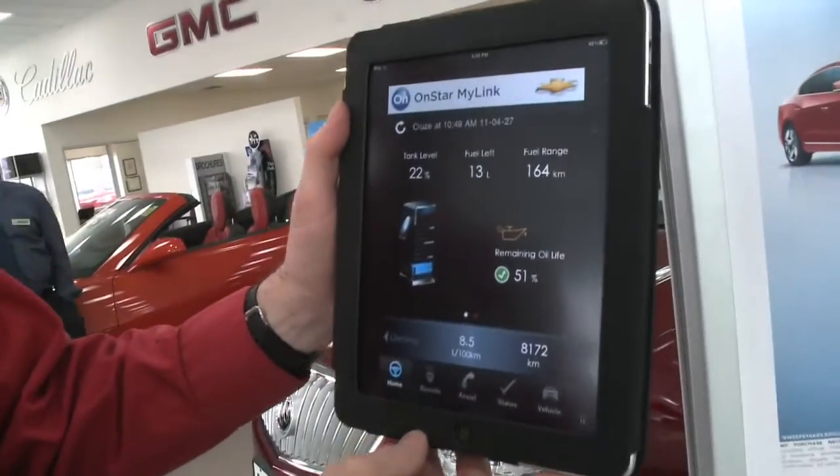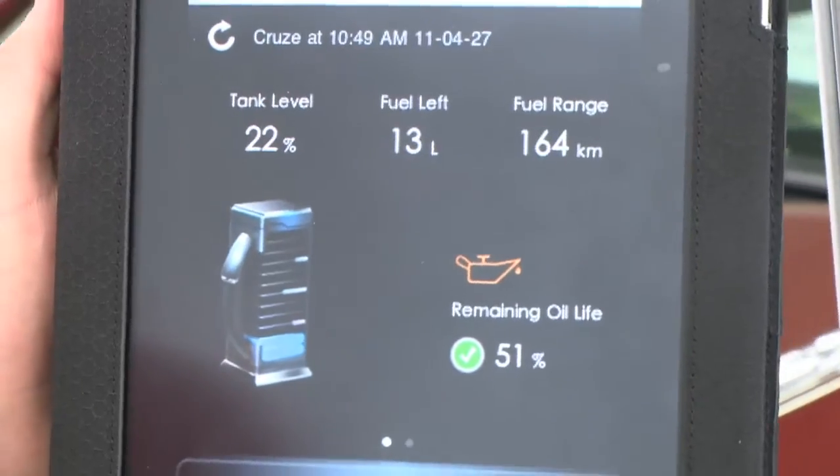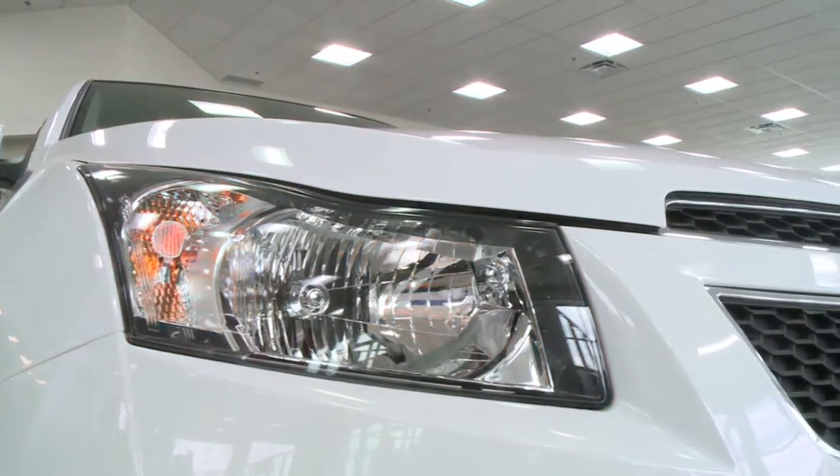Thanks to OnStar and an iPad app that's available, iPad owners can actually check on their Cruze and even start their Cruze with their iPad. It's as simple as this.